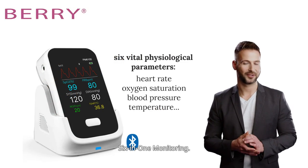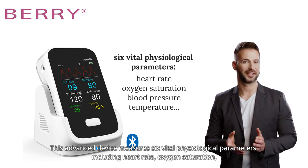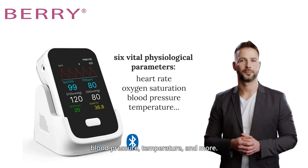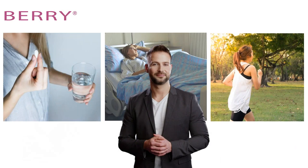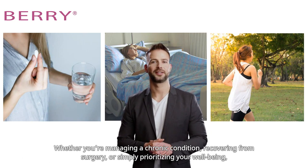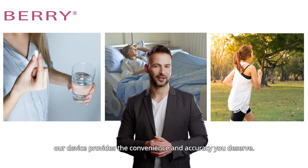Six-in-one monitoring. This advanced device measures six vital physiological parameters, including heart rate, oxygen saturation, blood pressure, temperature, and more. Whether you're managing a chronic condition, recovering from surgery, or simply prioritizing your well-being, our device provides the convenience and accuracy you deserve.